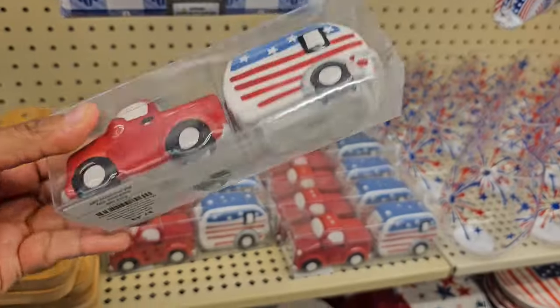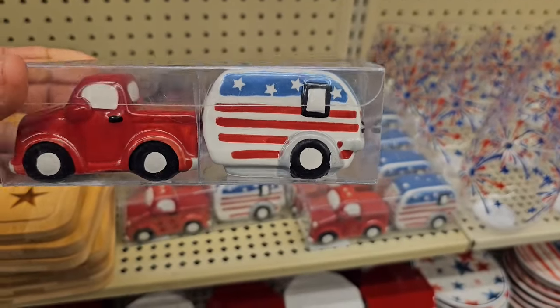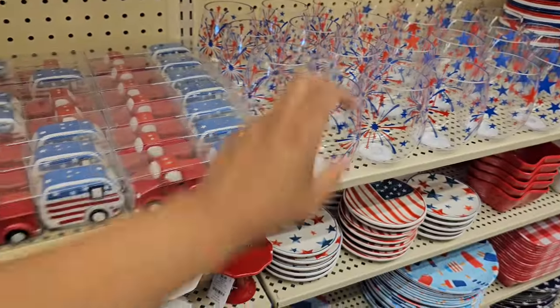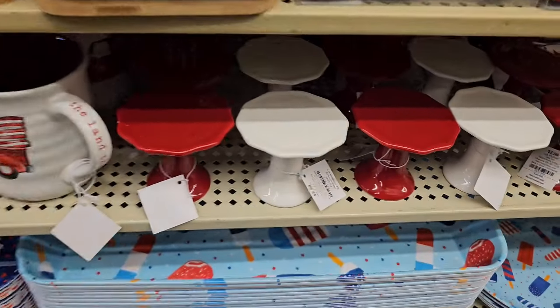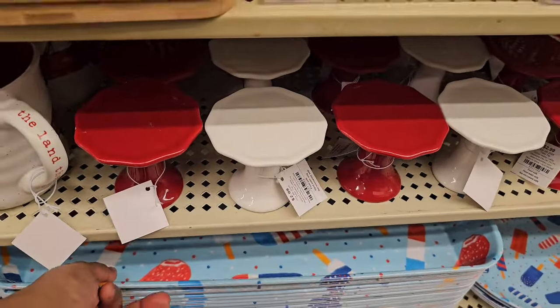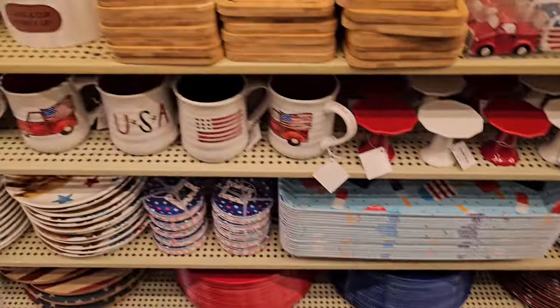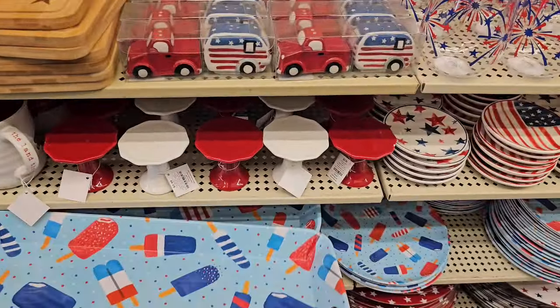Salt and pepper shakers — these are $7.50. Not glass. Little tiny cake stands or something, $2.99. And of course we have your popsicle tray — these are $10.99, so about $11.00.